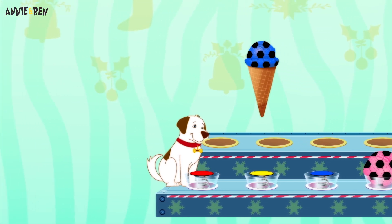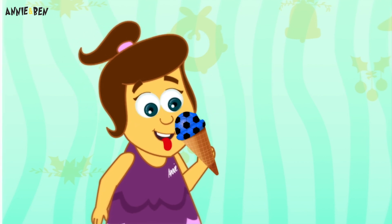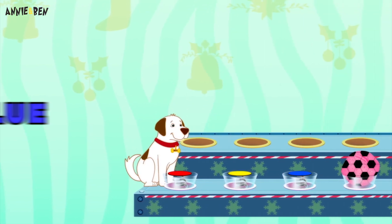I think Annie should try this one too, don't you? Ooh, yummy! What colour is it? It's blue! Must be bubblegum flavoured!